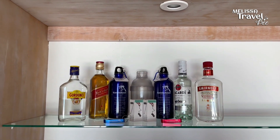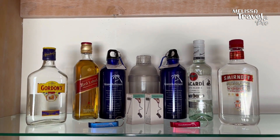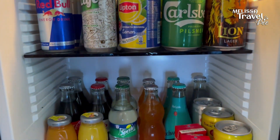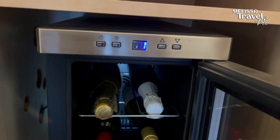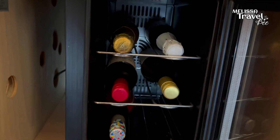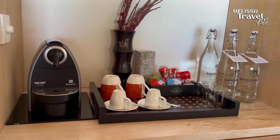We had the all-inclusive plus package, which didn't include the strong liquors, but it did include almost all of the soft drinks from the mini bar, except for the Red Bull. It also included a bottle of red, white, and rosé wine, except for the sparkling ones. We also got four bottles of water every day.